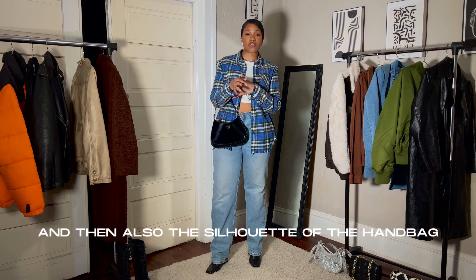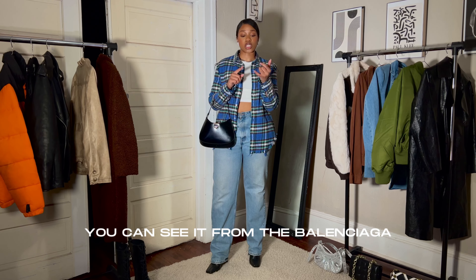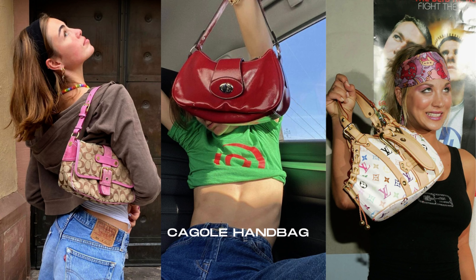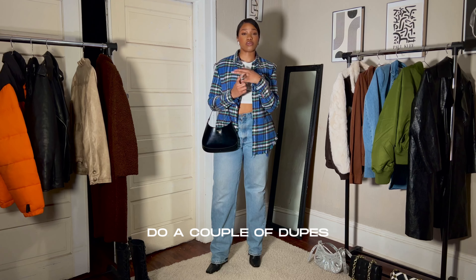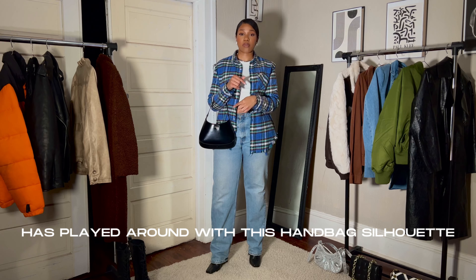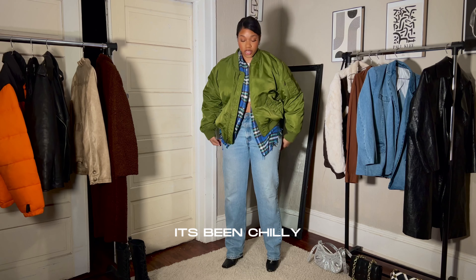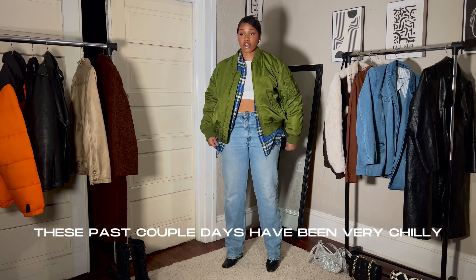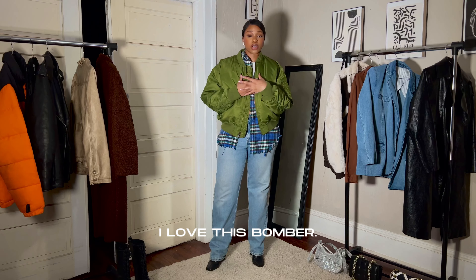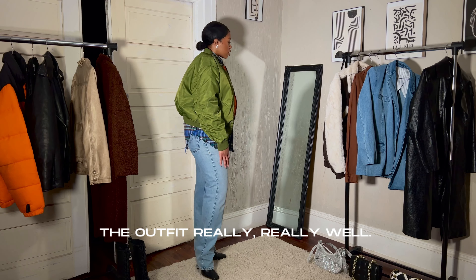And then also the silhouette of the handbag. I feel like this Prada Clio is signature. You can see it from the Balenciaga cargo handbag. I've seen Urban Outfitters do a couple of dupes. Even Coach has played around with this handbag silhouette. I feel like this silhouette is just iconic. It's been chilly these past couple of days, and these type of jackets have been coming in handy. I love this bomber. I feel like it completes the outfit really well.